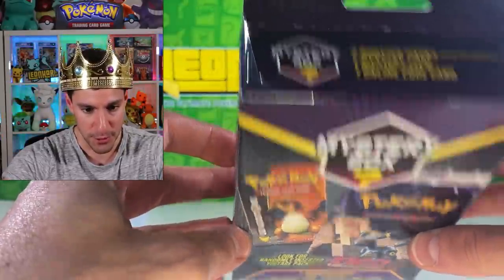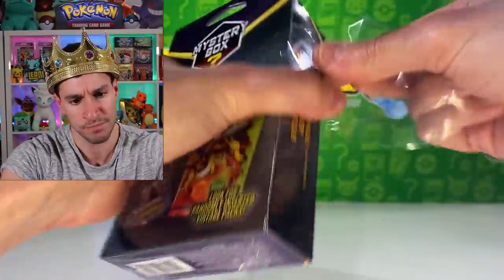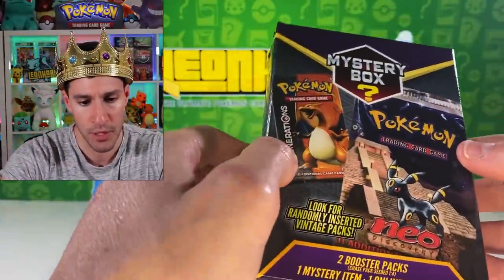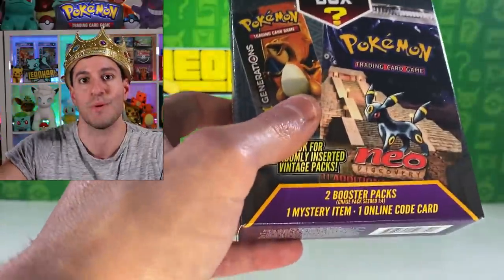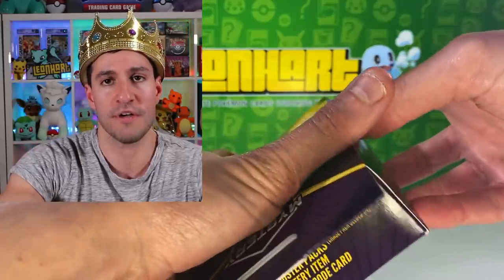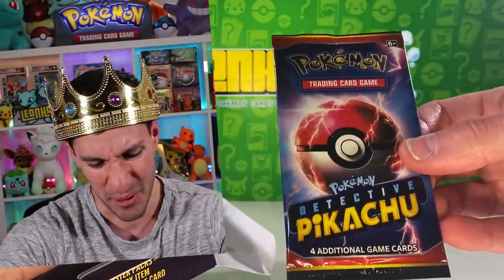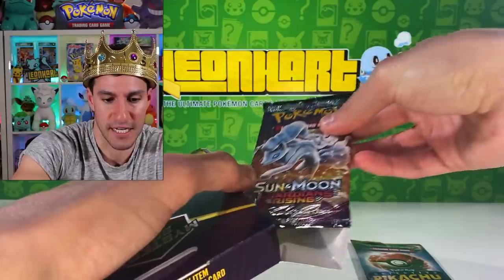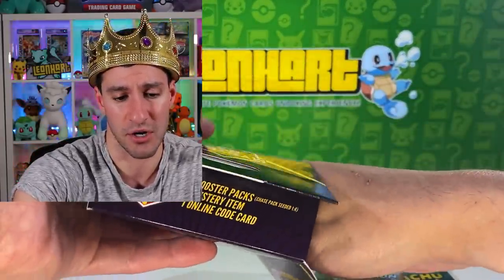Without further ado, let's get into the first box. I don't have Lisa the letter opener, but this was easy enough to open. I didn't grab a bunch of these — want to let everybody else have some too. You could probably weigh the boxes to see if there's an extra pack inside, though hopefully people aren't doing that. Here we go — first mystery box, and away we go... oh gosh, no. That's terrible. Is that the extra chase pack? Let's see — hopefully not.